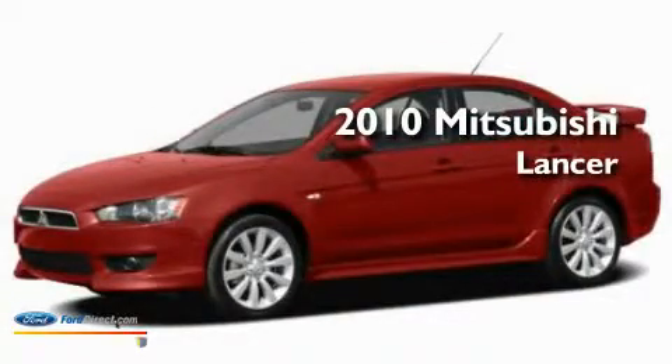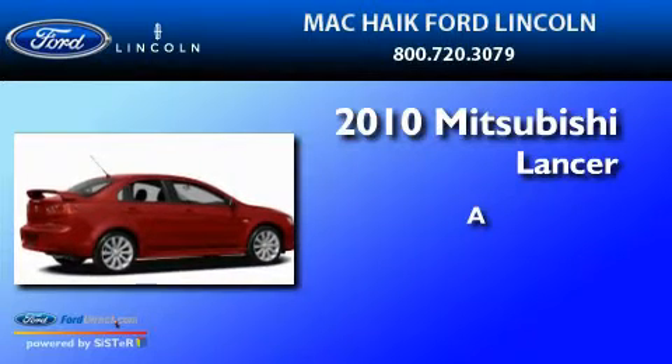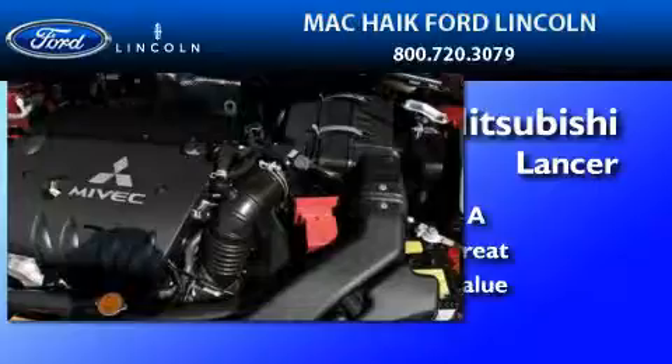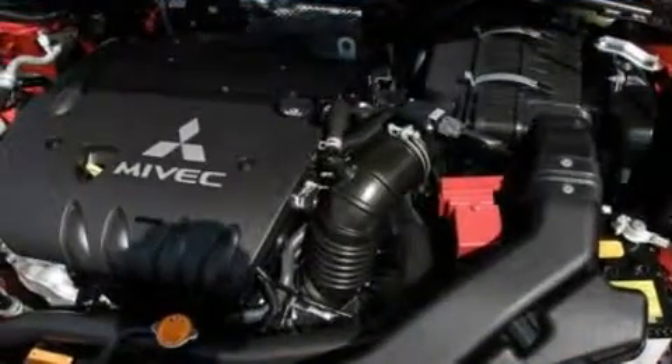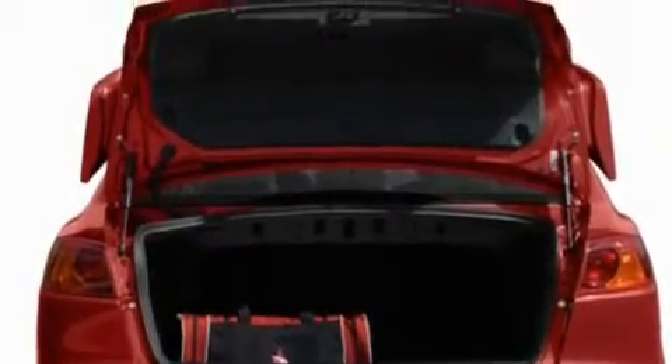This is a 2010 Mitsubishi Lancer. Its top features include heater vents for rear seat passengers, cruise control, a keyless entry system, and four well-positioned speakers.